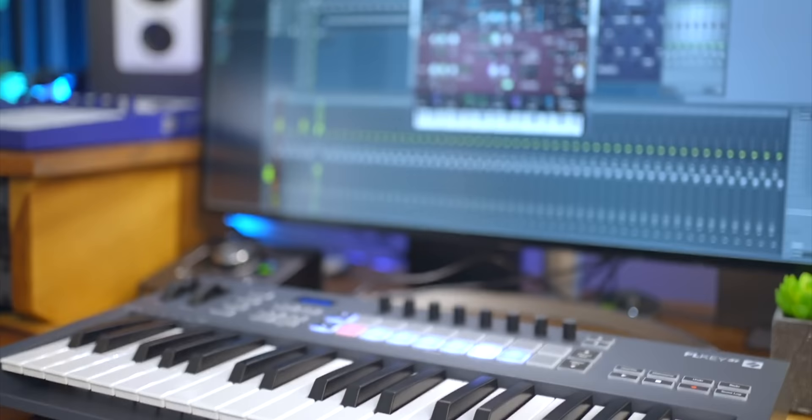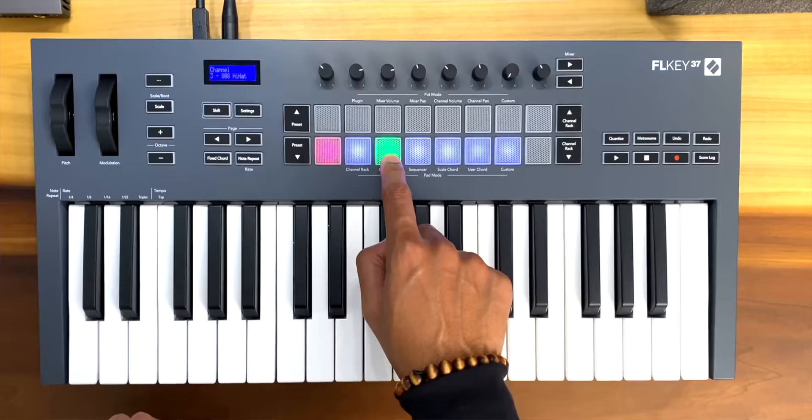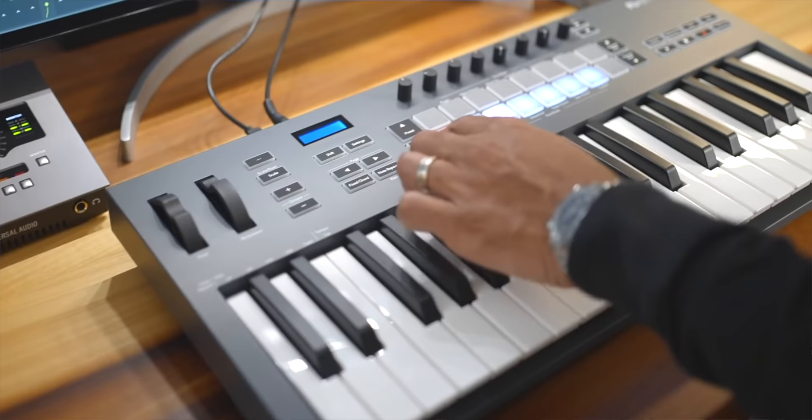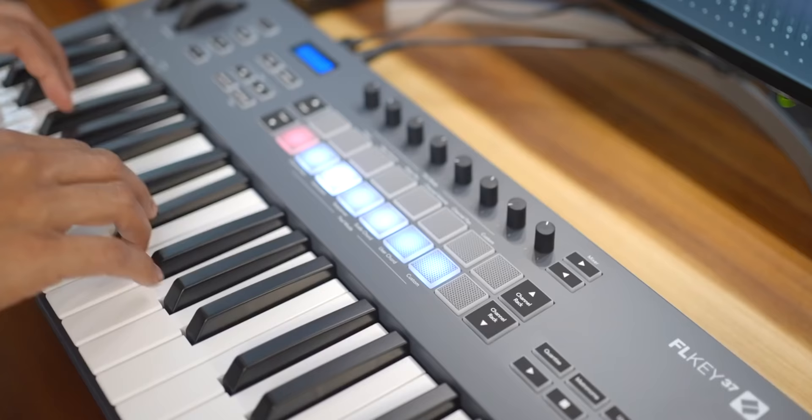Novation has done what no other company has, and I really don't know how it has taken this long. They have released the first keyboard dedicated to FL Studio, and they got it right. The FL Key Mini and the FL Key 31 bring channel rack control to your keyboard — exactly what FL Studio producers needed. In addition to that you get nice pads, control of the mixer, transport controls, built-in chords, note repeat, and a lot more. If you use FL Studio this seems like a no-brainer. I've got a full review and demo of all the best features released just a few days ago — don't miss it in the video description below.